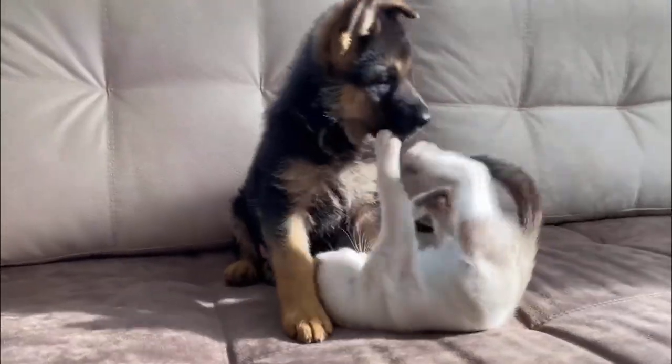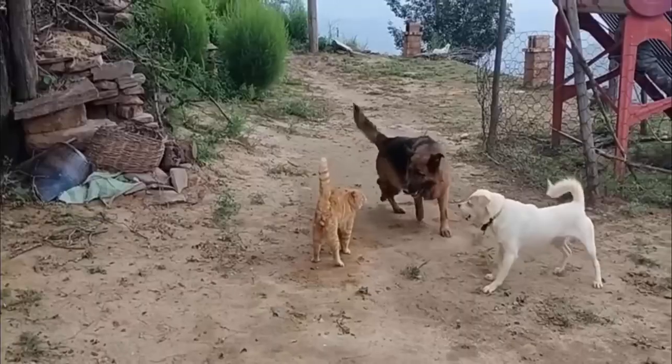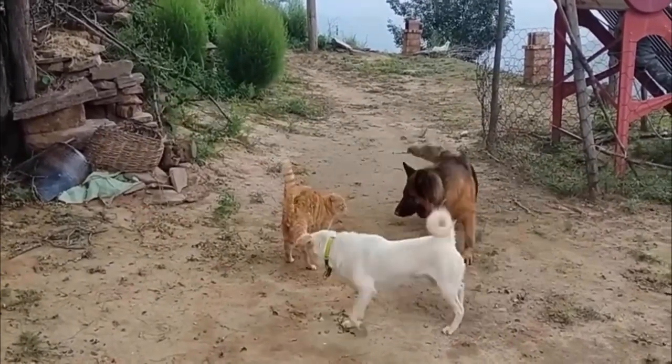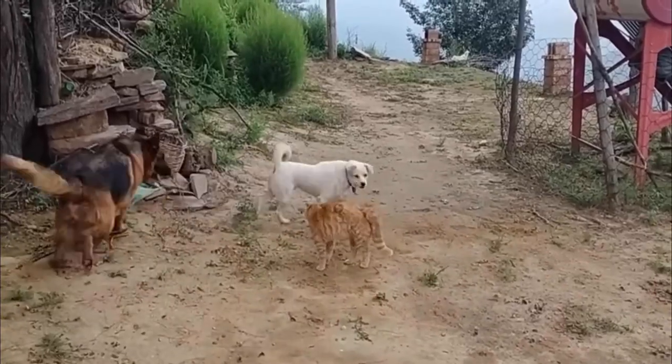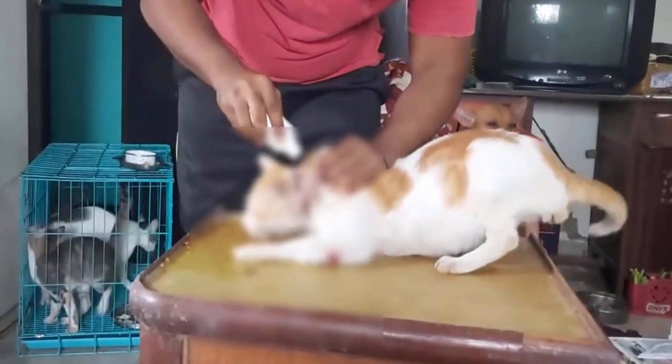Our feline friends tend to be adventurous and curious, which can get them into some trouble. Sometimes this adventurous spirit can lead to troubles with other animals that can cause wounds. Many wounds are minor and require little treatment and can heal on their own, while others may require more intensive treatment.